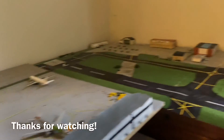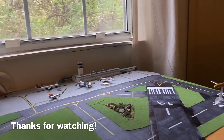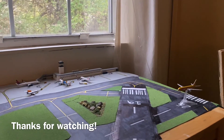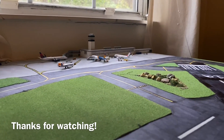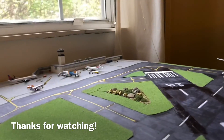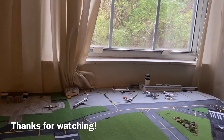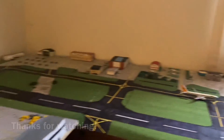Thank you guys so much for watching, as always. I hope you enjoyed all the new aircraft in the update. Peak season for cargo and ski season is in full swing. I hope by the next airport update I will have even more aircraft to show off to you guys. Hope you all have a great rest of your day — good evening, good night, good morning, whenever you're watching this. I will see you all in the next video. Goodbye.